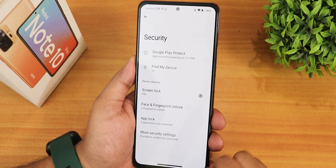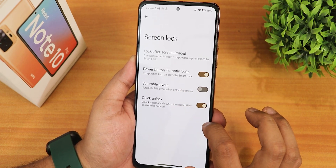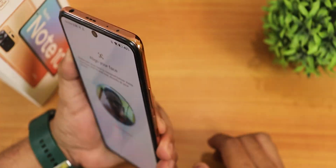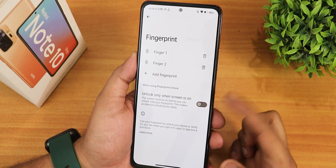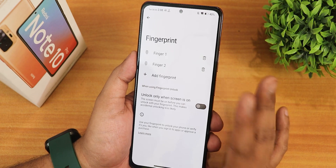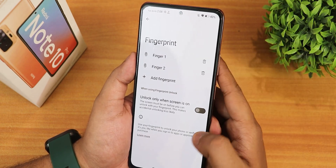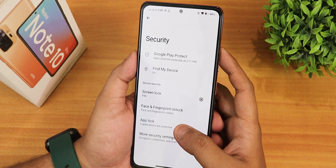In the security settings we have quick unlock, power button ready locks, and all of those things. There is face unlock, and in the fingerprint option there is also an 'unlock only when screen is on' toggle — so if you turn that on it will only work when you're on the lock screen and tap the fingerprint scanner, preventing accidental wake-ups.